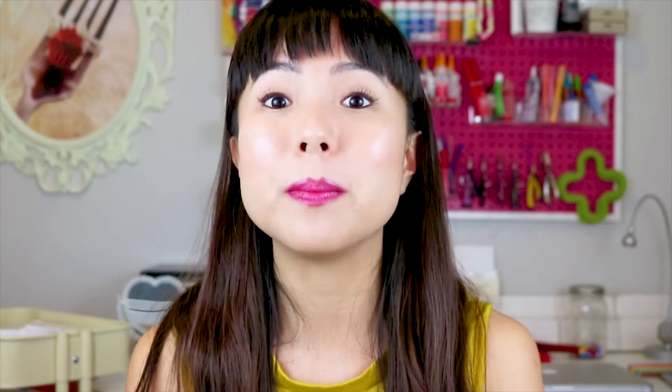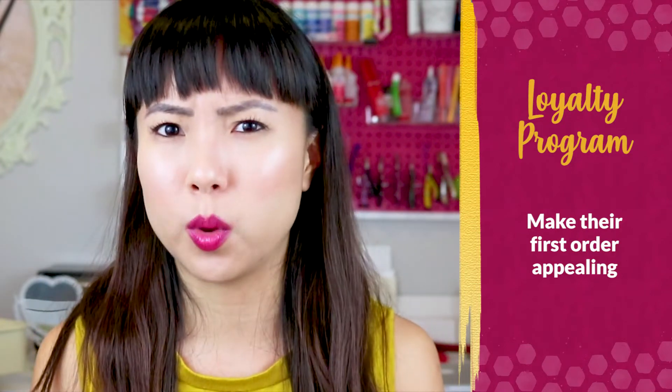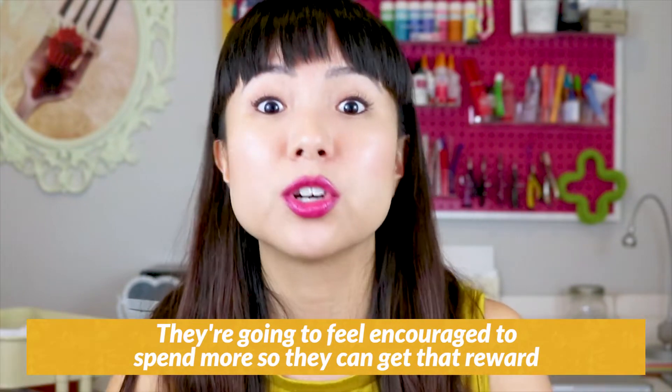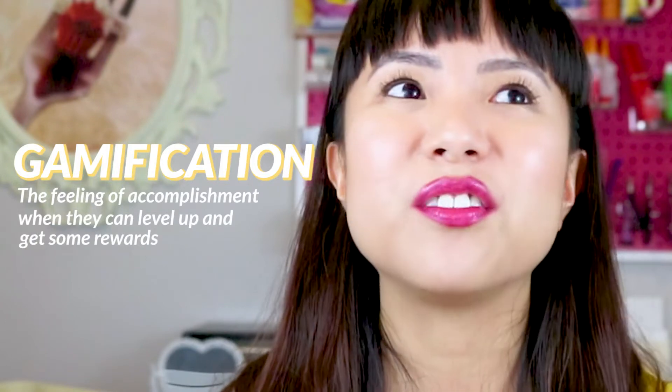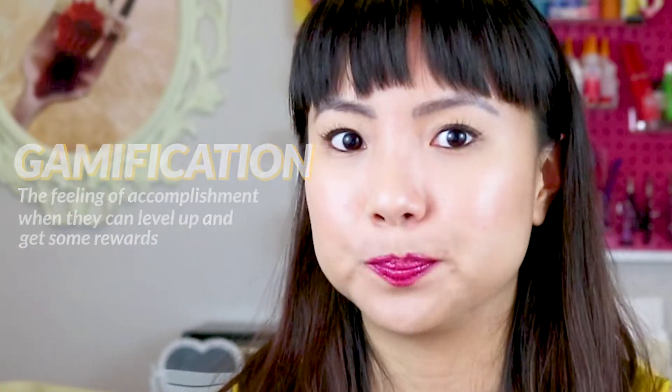I'm also part of the loyalty program at my favorite smoothie place — every 10 smoothies I get one free. If you decide to put a program like this in your shop, make their first order appealing. Maybe your program is simple where $1 equals one point, and at 100 points you get a 10% off coupon. For the first order, give customers an extra 50 bonus points so they feel encouraged to spend more. This is called gamification — people love that feeling of leveling up and earning rewards.